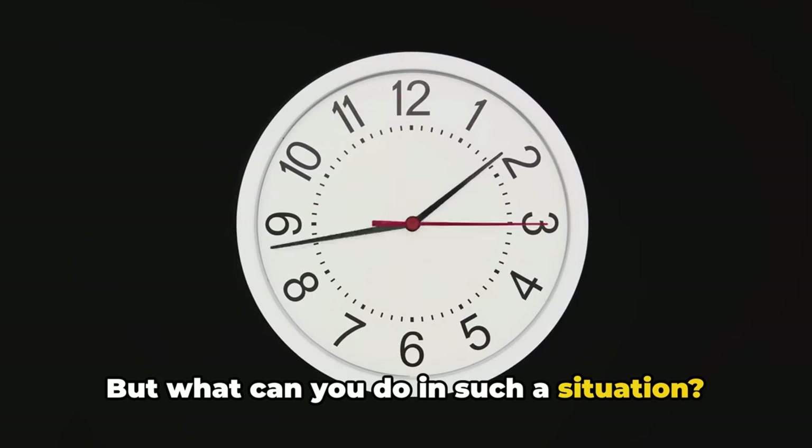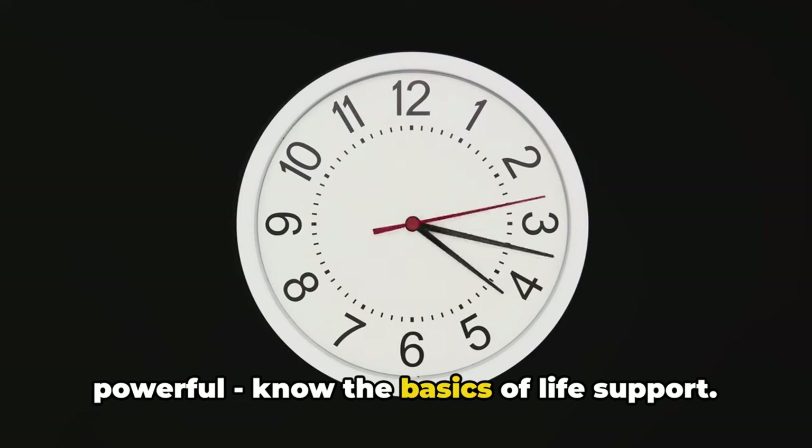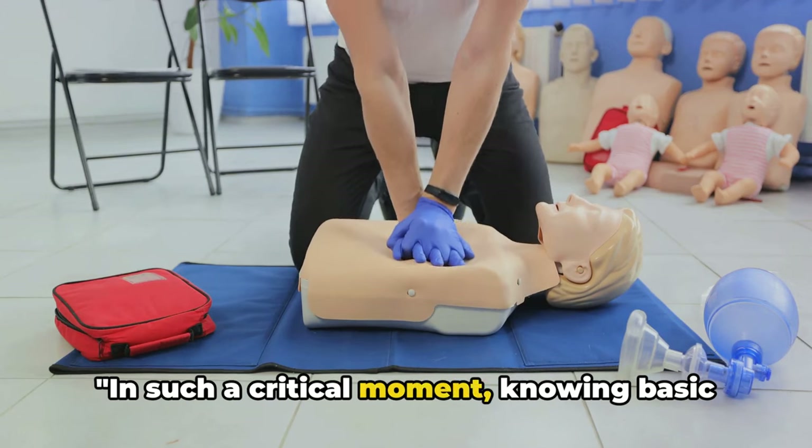But what can you do in such a situation? How can you help? The answer is simple yet powerful: know the basics of life support. The ability to perform simple actions can be the difference between life and death.